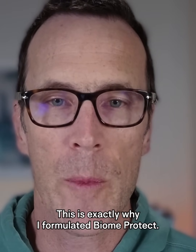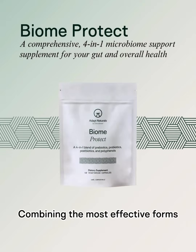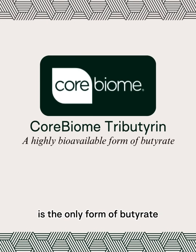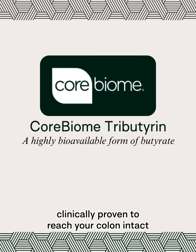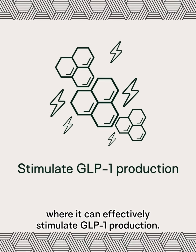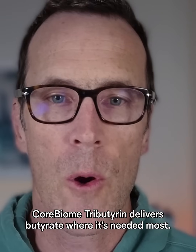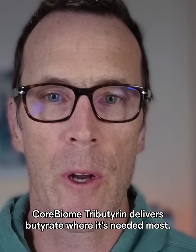This is exactly why I formulated Biome Protect, combining the most effective forms of all four compounds. Corbiome tributyrin is the only form of butyrate clinically proven to reach your colon intact, where it can effectively stimulate GLP-1 production. Unlike other forms that break down before reaching their target, Corbiome tributyrin delivers butyrate where it's needed most.